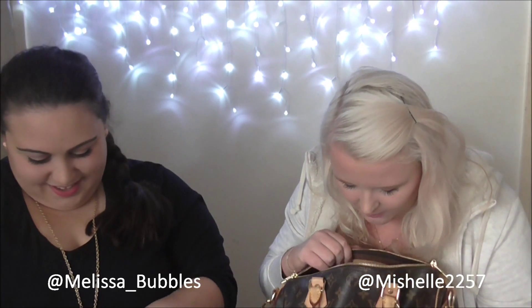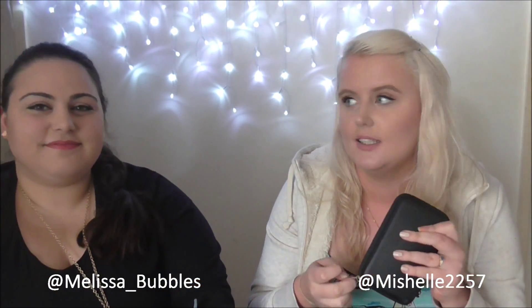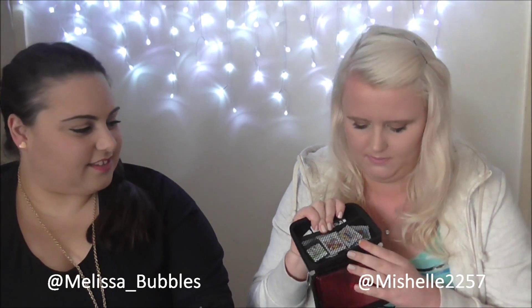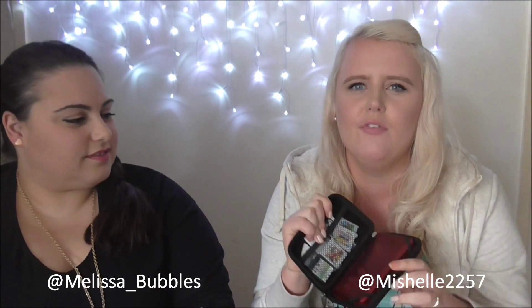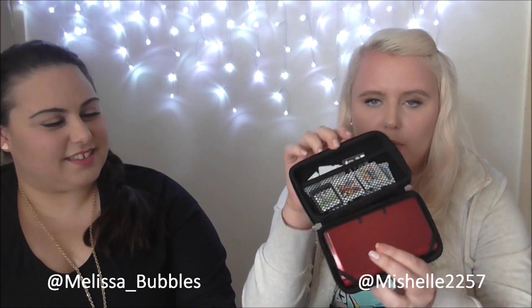My last thing is my Nintendo 3DS because I love video games — I don't really talk about it on YouTube but I do love gaming. I have the red one; I don't have the new one yet. I'll probably upgrade when a good game comes out — currently only Xenoblade Chronicles is compatible with the new one. On holiday I've been playing a lot of Super Smash Bros and Pokémon Sapphire.